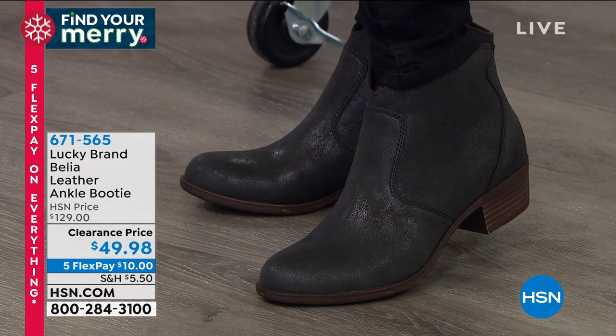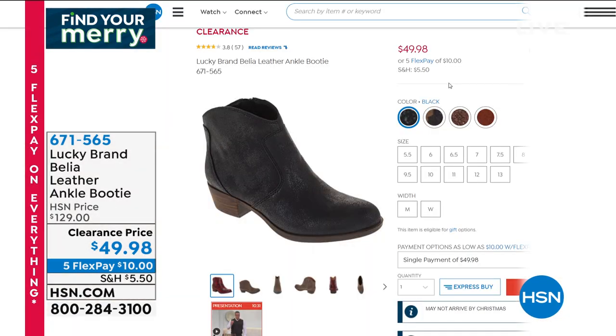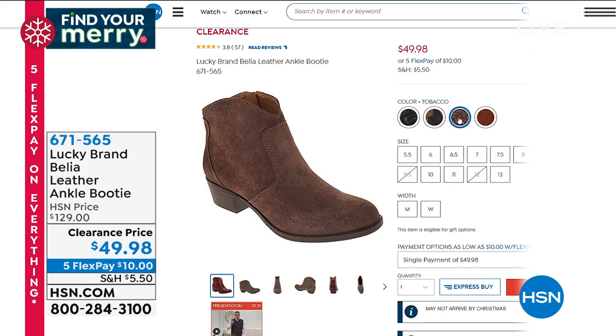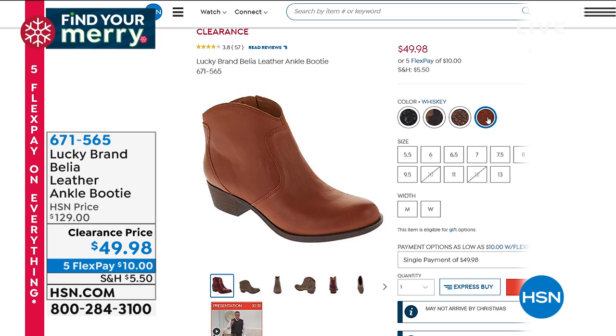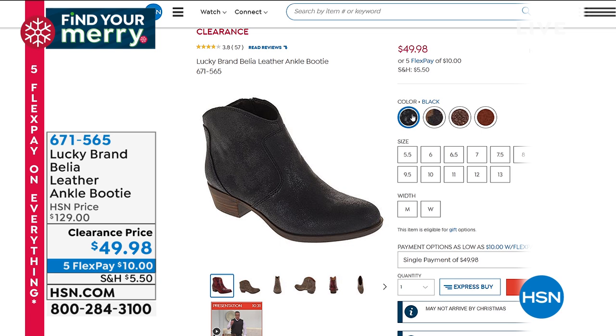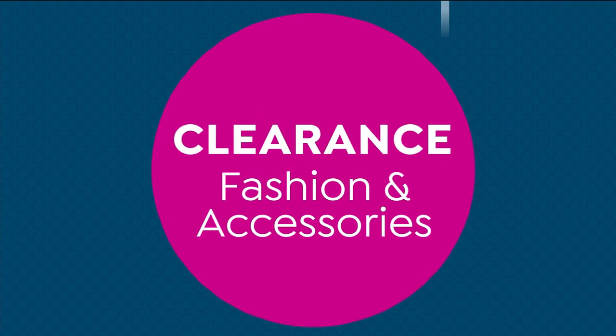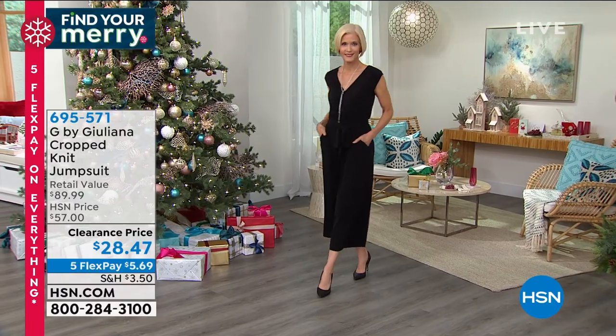We'll run through all the colors we have available at item number 671565. We have them in eyelash — I love the eyelash — in tobacco, in whiskey, and also in black, which is the one I'm wearing. So you could take advantage of any one of those today. Awesome opportunity, great savings, great style. And then we are going to be moving right into another great item coming up later on.